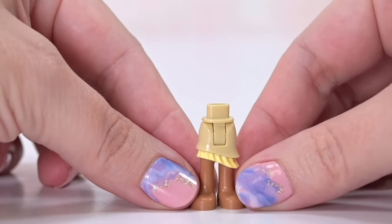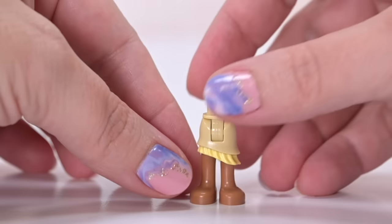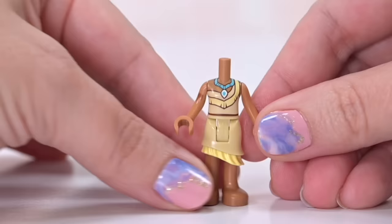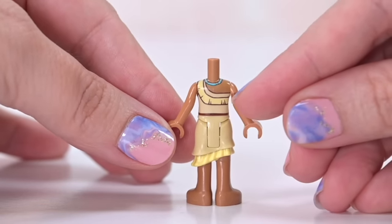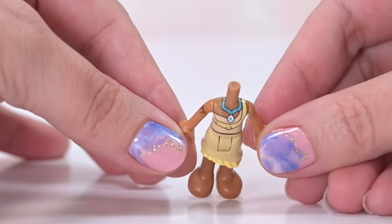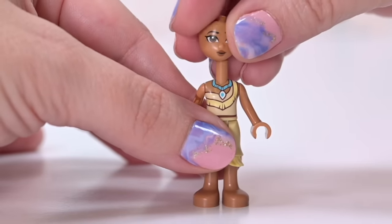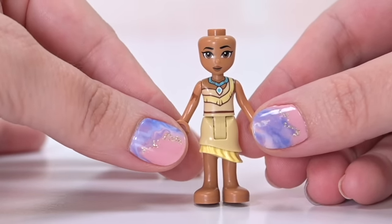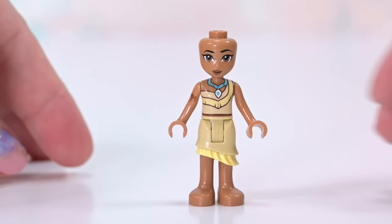Let's have a look at all the characters first. Pocahontas — brand new, waited so long for her! This mini doll depiction of her is just perfection. She's medium nougat skin tone, which works really well. Her print, her whole dress, and the little blue necklace around her neck — even down to the tattoo on her arm, which I don't think we've ever done before. She is the most excellent mini doll print. Her face print is really nice.